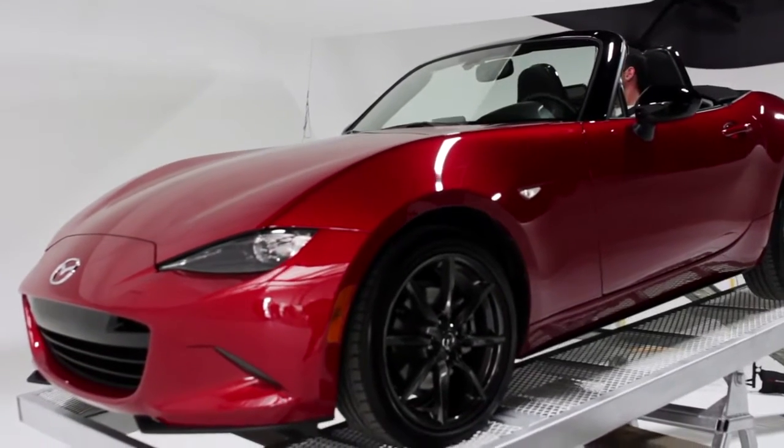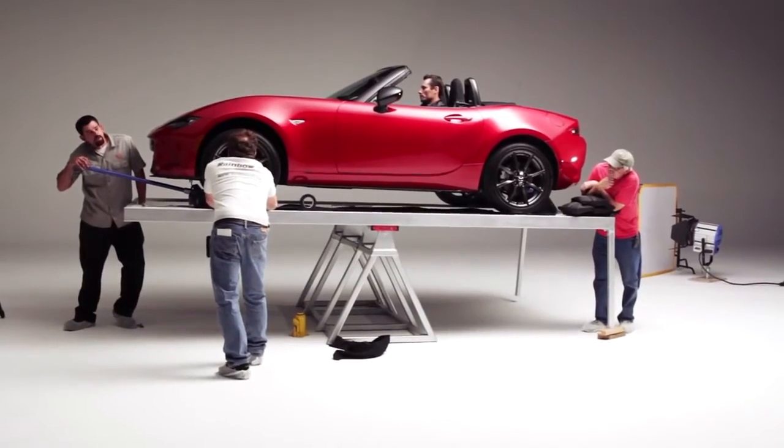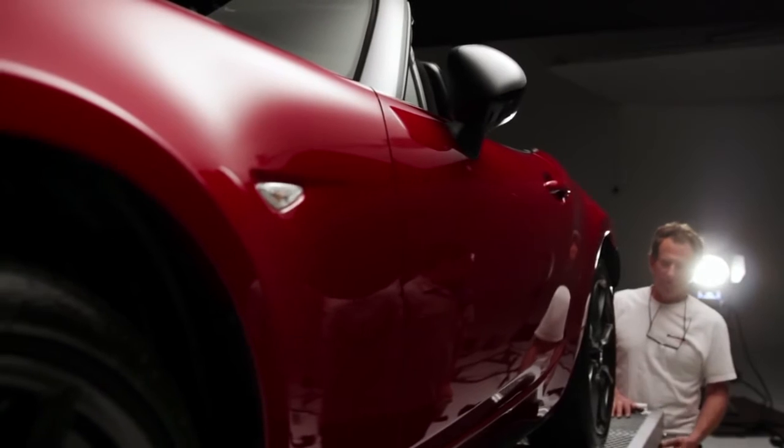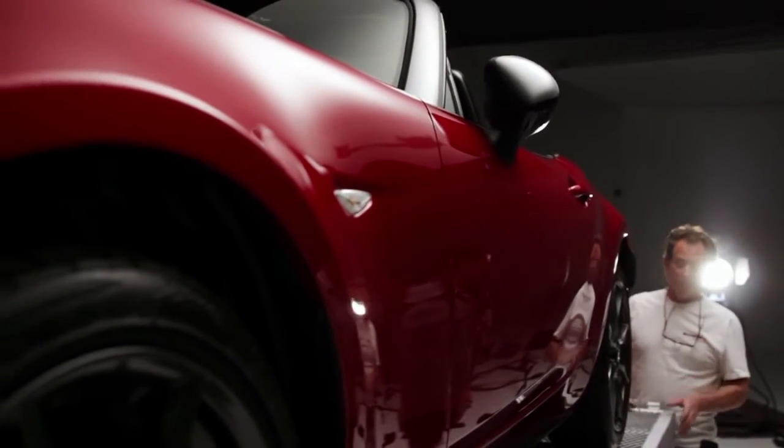Having the weight distribution 50-50 makes the car behave more predictably and more consistently. Weight is the single most important factor in developing this car. When you're trying to make a car perform well, you can do it with brute force — lots of power and big tires — or you can go completely the opposite way and reduce the amount of work the car has to do to respond to the driver's input by making it lighter.